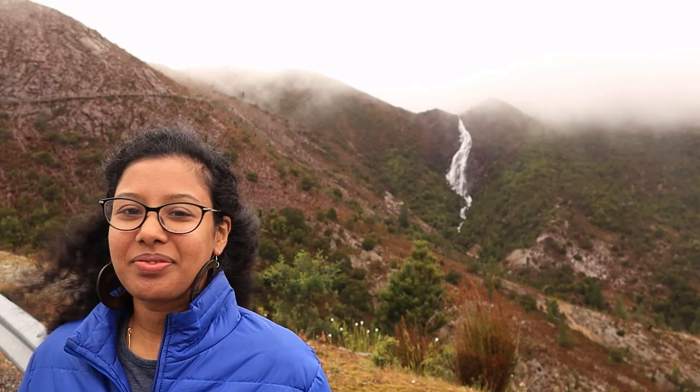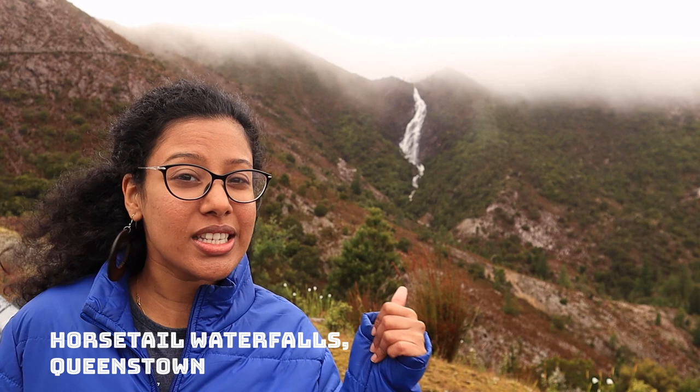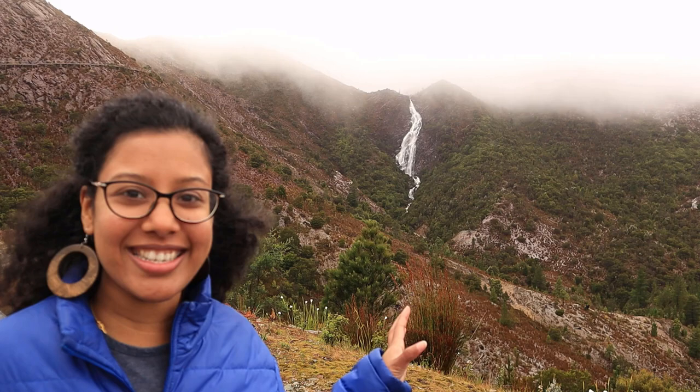Entry here is free and we were the only ones the morning we visited. Good morning guys — we are still on the west coast of Tasmania and right behind me is the Horse Tail Waterfall. It's just on the way and it's a very beautiful sight from a distance.